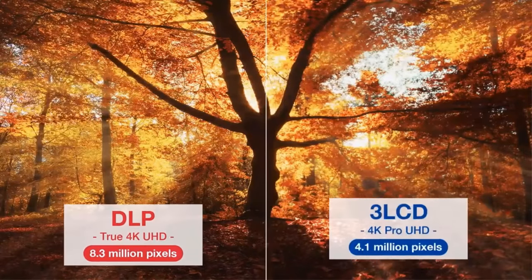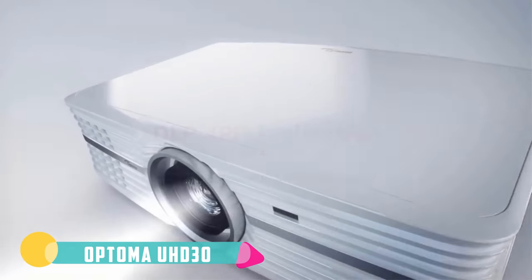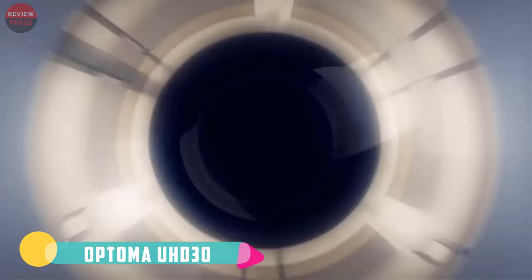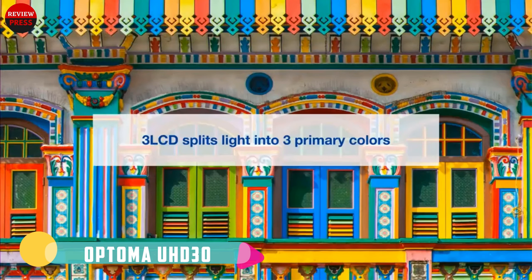Number six: Optoma UHD30. Gamers will want to look at the Optoma UHD30 when they want the best projector under $2,000. The enhanced gaming mode on this model has a 16-millisecond lag time for near-instant response, and with a 240Hz refresh rate your gameplay will always be smooth and free of blurs or skips.